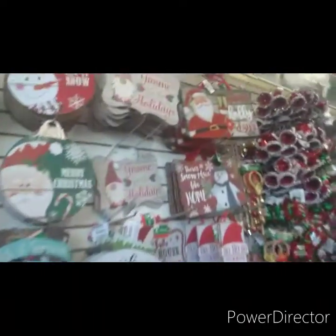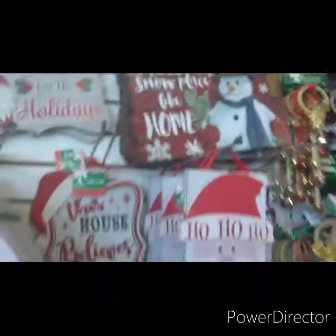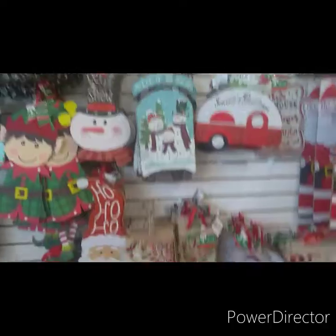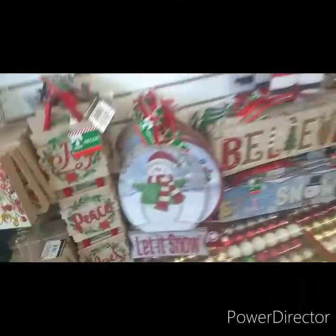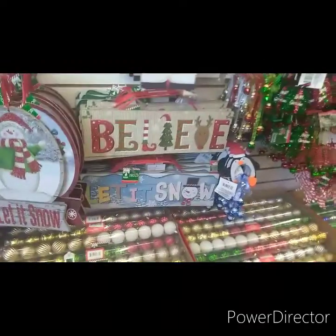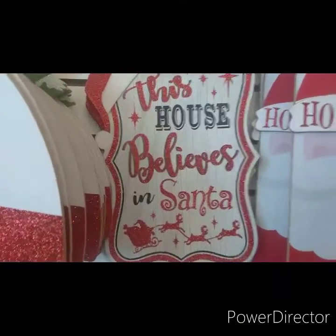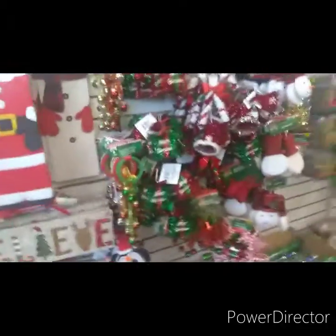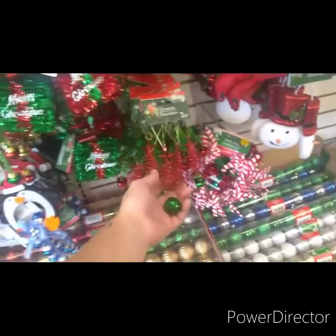Look at this one — look at that one, Melody, for $1. Happy Holiday. They are adorable. Let it snow. Look, I like this one — 'This house believes in Santa' in a trailer. Look at the birds! I want one. Those are cute. Two piece for a dollar.